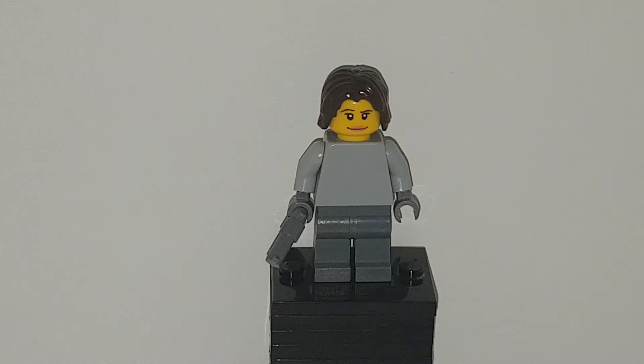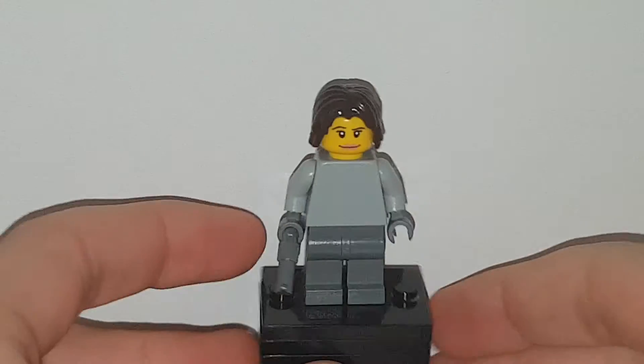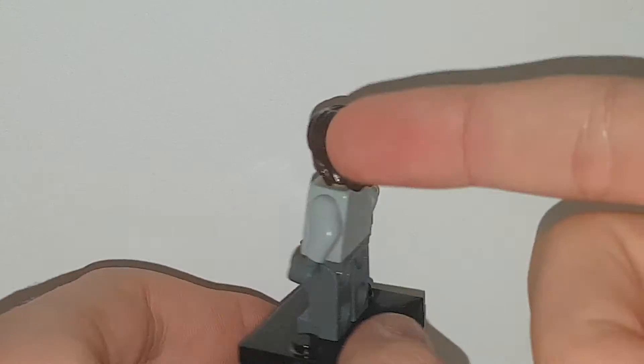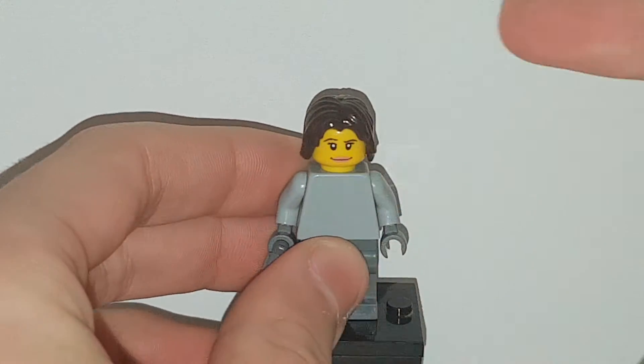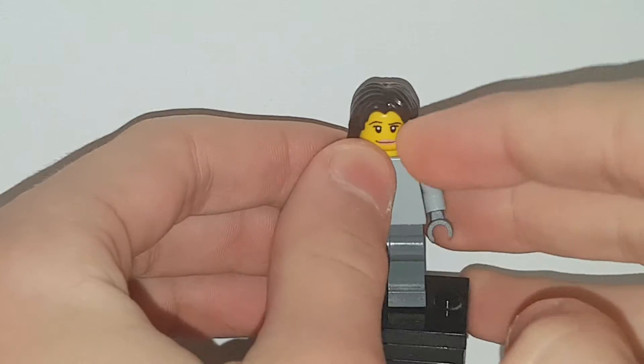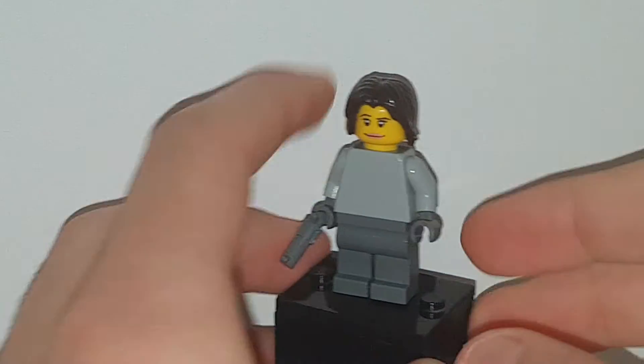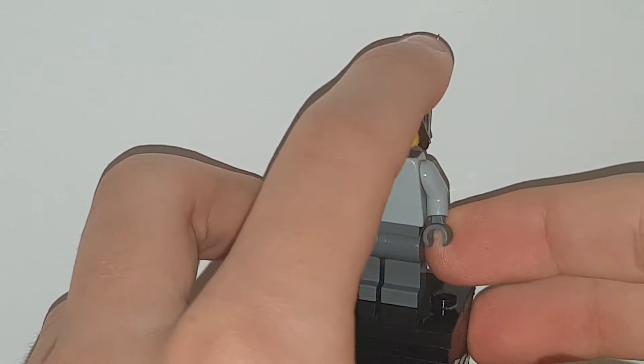What's poppin y'all, welcome back to a new YouTube video. Today we are doing a Lego custom of Tristan from the T-Troop. She uses McCree's hair and an average girl face. If I could, I would have used the Harley Quinn one with the pink and the blue above the eyebrows because that's what her makeup is for TikTok.